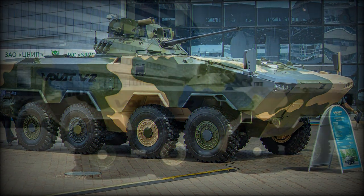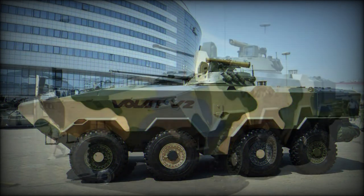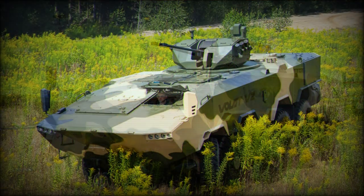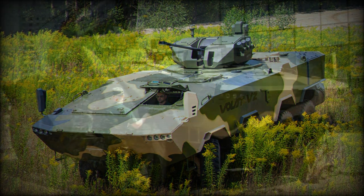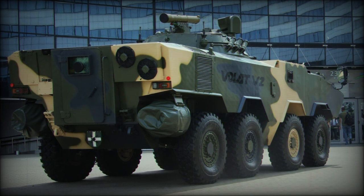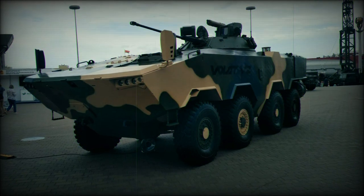The prototype of the Volat V2, publicly revealed in 2021, was fitted with a modernized turret of the BMP-2 infantry fighting vehicle, with additional armor and new sights. This two-man turret mounts a 2A42 30mm automatic cannon, widely used on Soviet and Russian armored vehicles and attack helicopters. The gun has a dual-feed system allowing the gunner to switch between two types of ammunition, and is fully stabilized so the vehicle can fire accurately on the move.